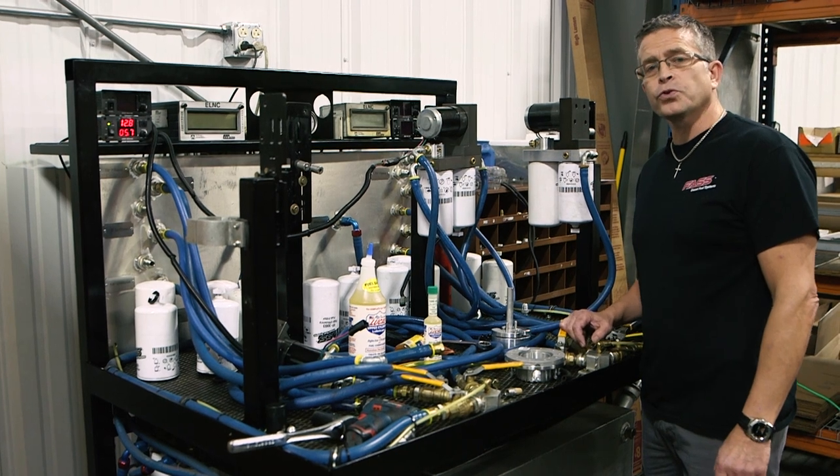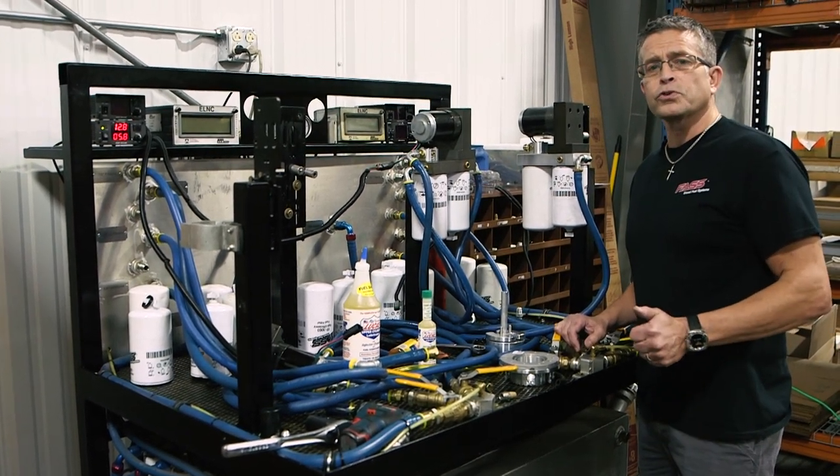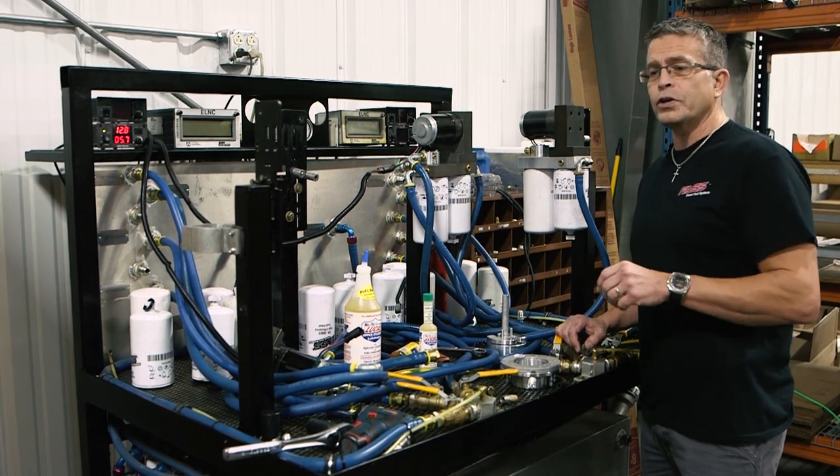Hello, I'm Brad Exum with Fast Fuel Systems. I've been out on the road and I've also been listening to our customer service calls, and I ran into the same situation with one of our dealers.